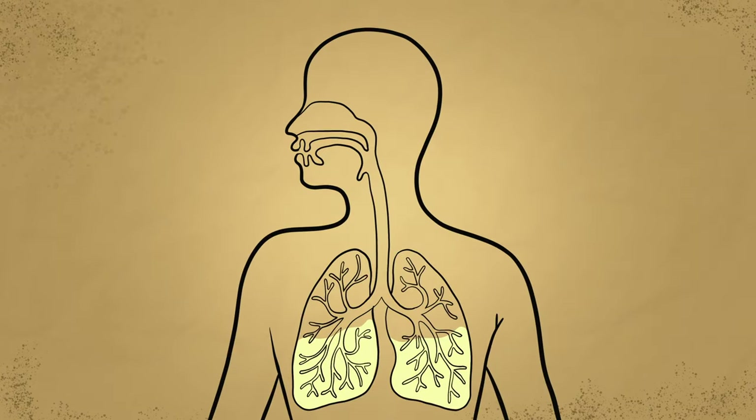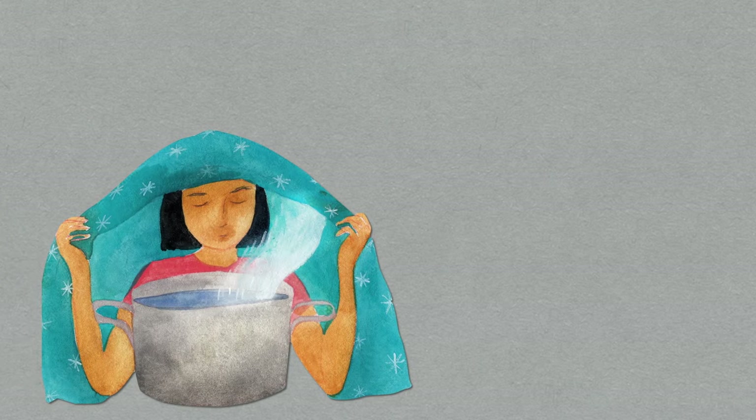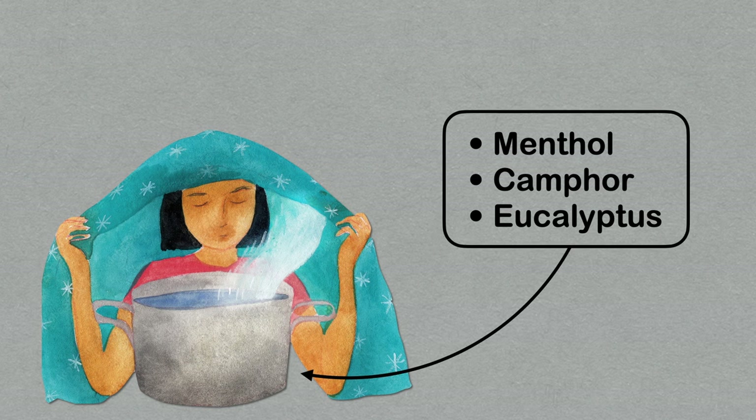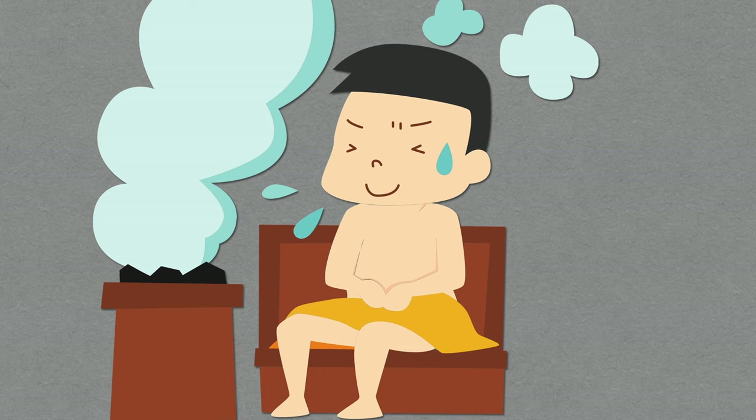Steam can help break down the mucus causing a chesty cough and help you to cough it up. Use a room vaporizer or sit with your head over a bowl of hot water and a towel over your head to inhale the steam. You can also add menthol, camphor, or eucalyptus to the water. Children should try sitting in a hot, steamy bathroom rather than using a bowl of hot water to reduce the risk of burns.